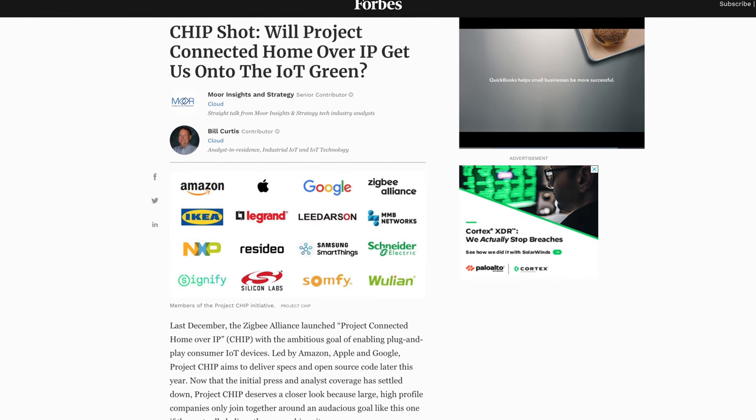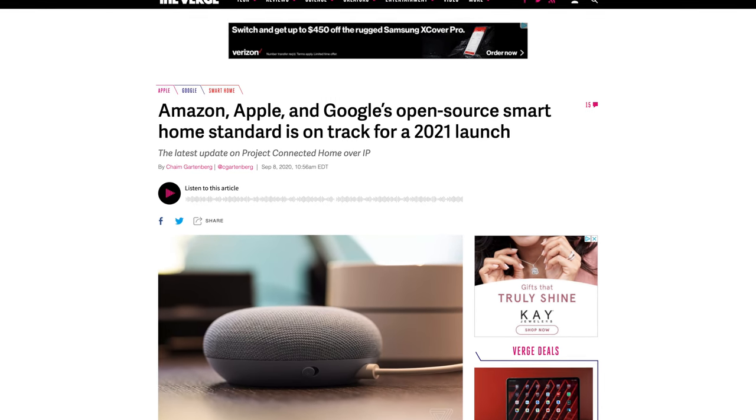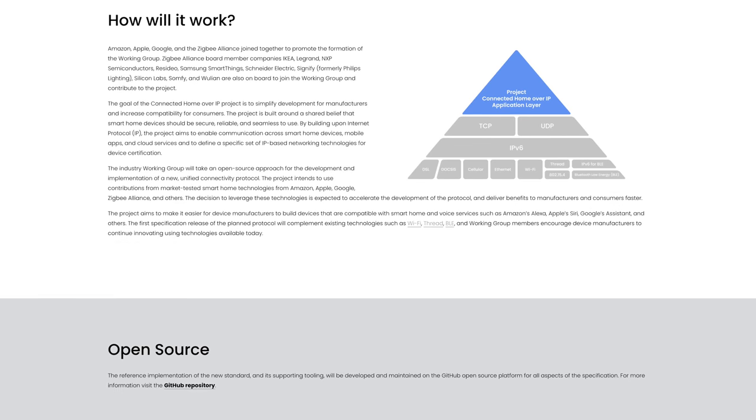Amazon, Apple, Google, and the Zigbee Alliance have all decided to come together and form a working group called Project Connected Home over IP, which plans to develop and promote the adoption of new royalty-free connectivity standards for smart home products that put security as a fundamental design tenant. What does this mean for you as a user? As time goes on and you buy new smart home devices, those devices should work with all of the major platforms because these platforms have joined together and agreed upon universal communication standards.